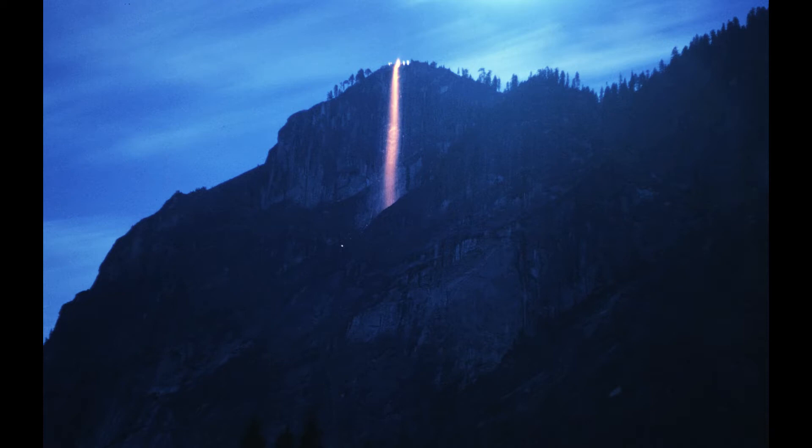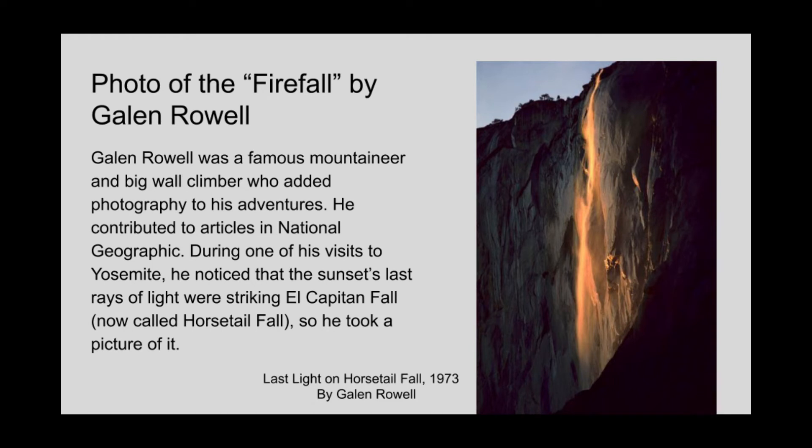Now that's been replaced by a natural firefall caused by the setting Sun, and lots of people crowd into Yosemite in February to watch it. Galen Rowell was a famous mountaineer and photographer who visited Yosemite very often, and one time he caught a photo of horsetail falls coming off the eastern flank of El Capitan with the sunlight hitting it as it was setting.